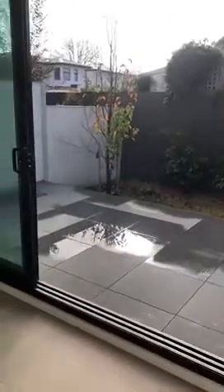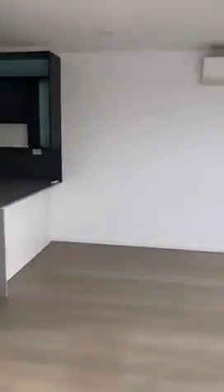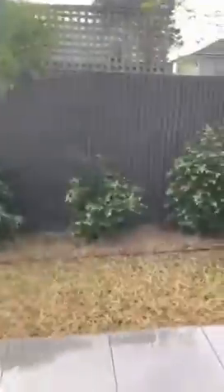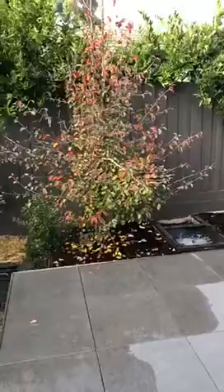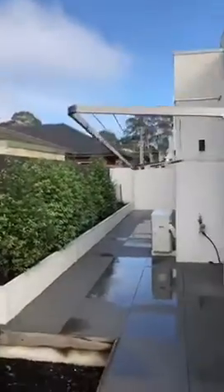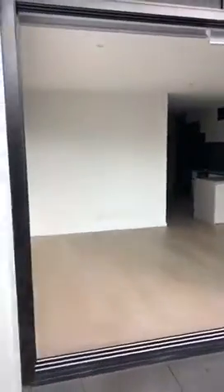We'll start off this gorgeous tour with this open plan living that goes straight onto the courtyard — perfect for entertainment. Very low maintenance garden, which is great, but still looks gorgeous. This pavement and courtyard goes all the way around to the side. It's a great size courtyard, perfect space for entertainment, and these doors open right up onto it.